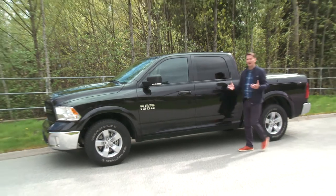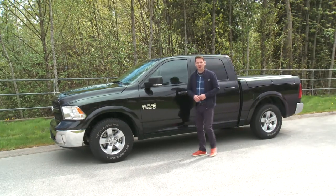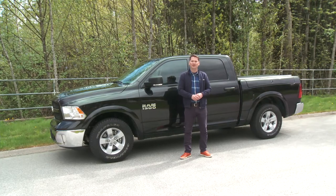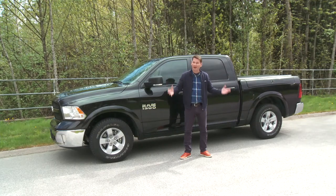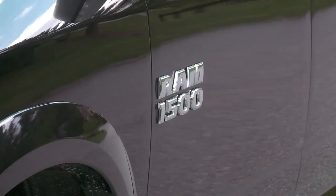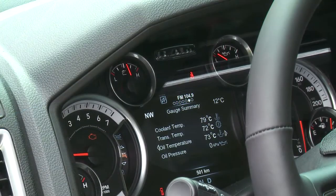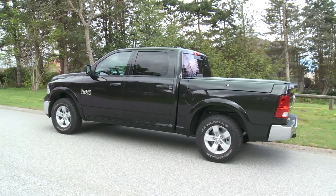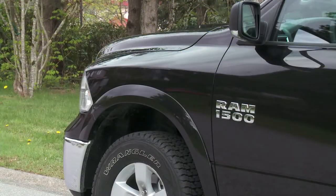Today we're looking at a favorite of mine, the Ram 1500 pickup truck. I like the rugged exterior styling, the refined and upscale interior, plus a very smooth and quiet ride, plus a lot of options. The truck we have today is the 4x4 crew cab Outdoorsman and it also has the 3.6 liter Pentastar V6 engine.